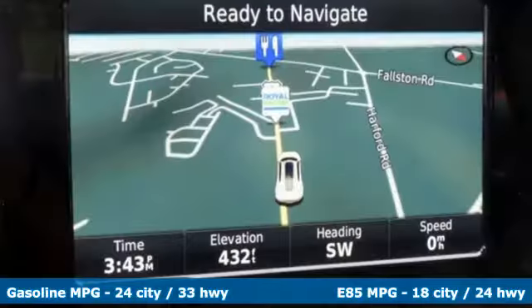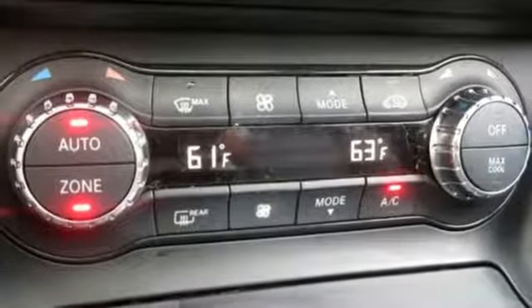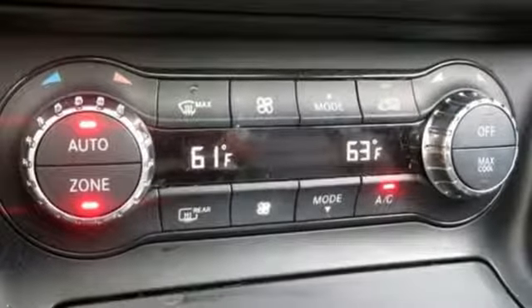Bluetooth wireless audio streaming, dual zone climate control, power heated mirrors, aluminum wheels, intercooled turbo inline four-cylinder engine.